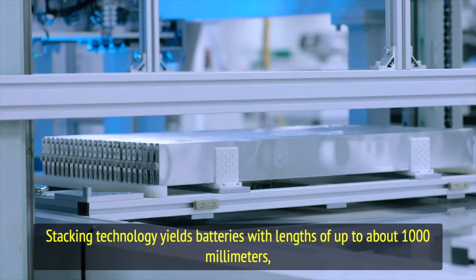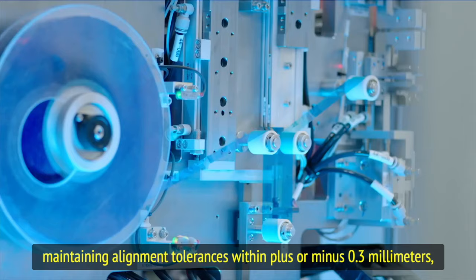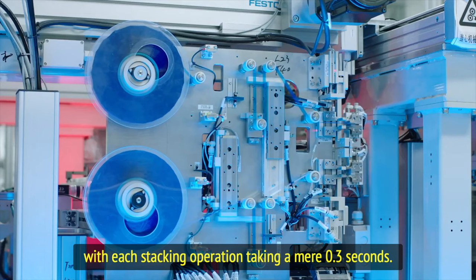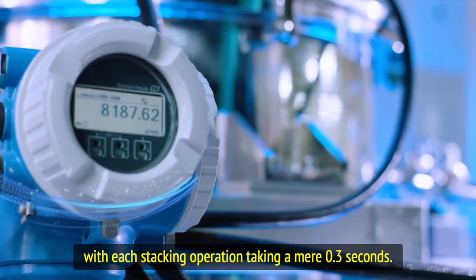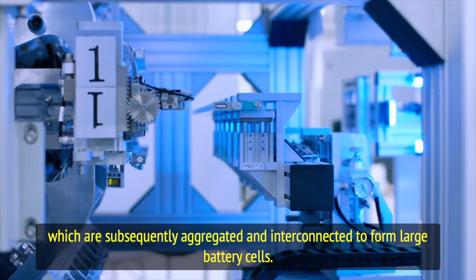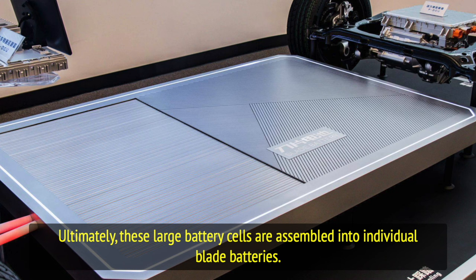Stacking technology yields batteries with lengths of up to about 1,000 millimeters, maintaining alignment tolerances within plus or minus 0.3 millimeters, with each stacking operation taking a mere 0.3 seconds. Through this process, positive electrodes, separators, and negative electrodes are meticulously stacked to form small battery cells, which are subsequently aggregated and interconnected to form large battery cells. Ultimately, these large battery cells are assembled into individual blade batteries.